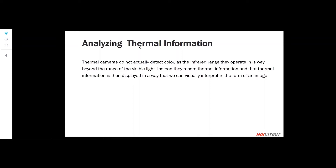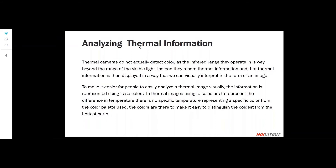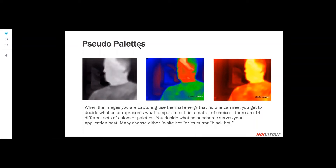Thermal cameras do not actually detect color. The popular multicolor thermal images you see — like in the movie Predator — are called pseudopalettes. The term pseudopalette means false color. Thermal cameras insert false color into the image to make it more comprehensible and understandable. You can actually determine what that color palette looks like. There are several options such as white hot, black hot, sepia tones, rainbow fire, and others — you get to choose what the colors look like.